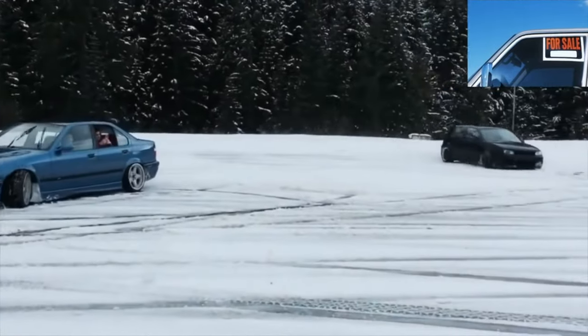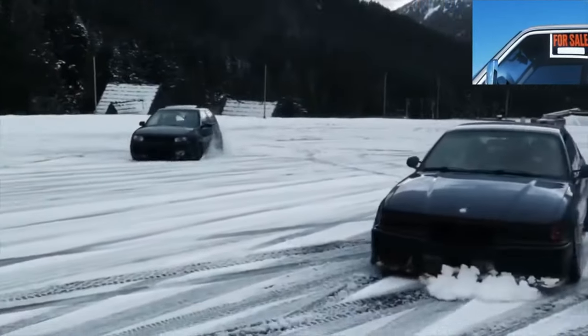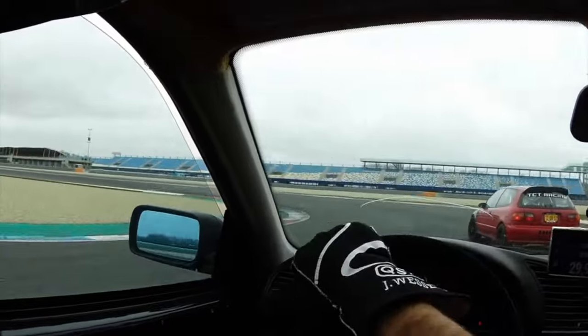On this, the information about the problems of the BMW 3 Series E36 is exhausted. If you know more or disagree with what you heard, I am ready for your comments.